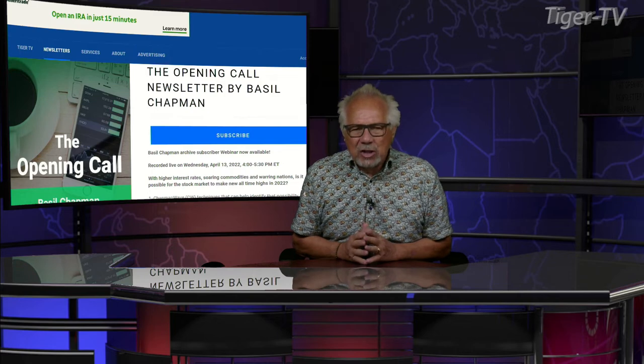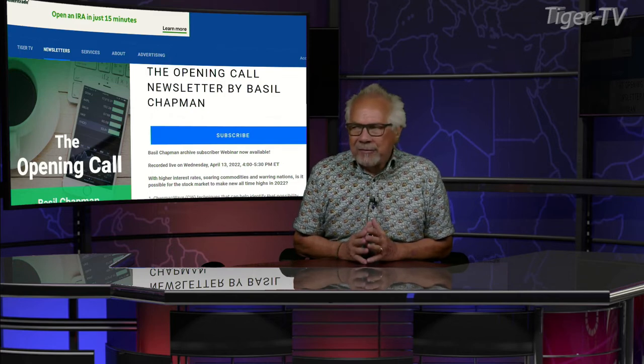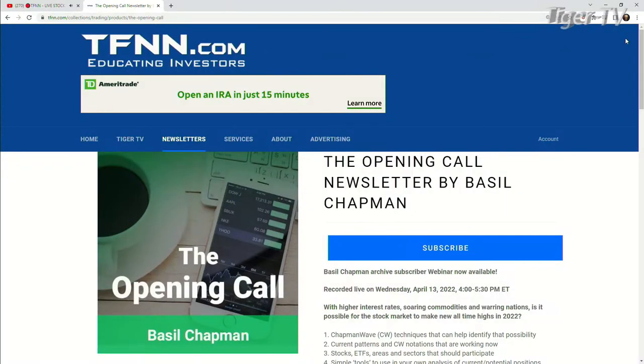And don't forget, folks, Basil does an outstanding show here every trading day, 10 to 11 Eastern Standard Time. It has a fabulous newsletter, the Opening Call. Now, it's very easy to get Basil's newsletter — come over to our website at TFNN, go into newsletters, you'll see the Opening Call on the left-hand side, and you just hit subscribe.